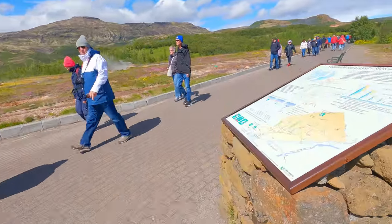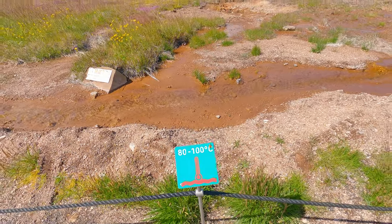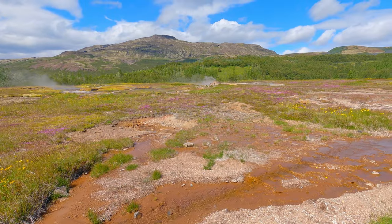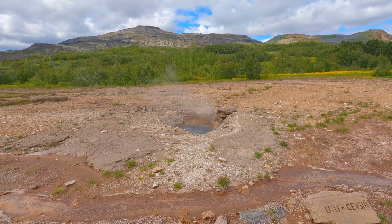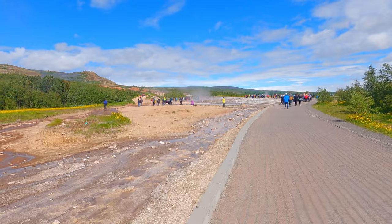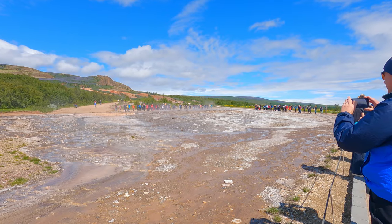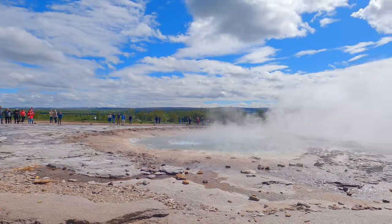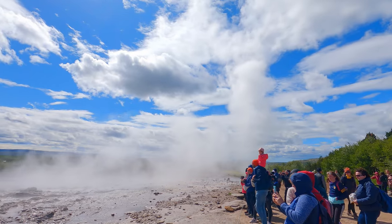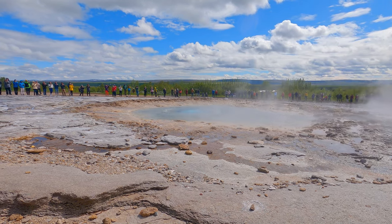The water you do see shooting into the air has been heated from deep within the earth, making it part of the volcanic system. Walking around this steaming piece of land with boiling water sprouting out from fissures makes us wonder what is going on right under our feet. The Geysir, which gives its name to all geysers around the world, shoots up approximately every seven minutes.